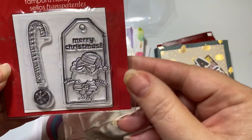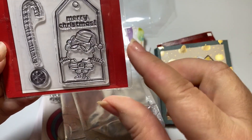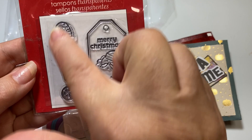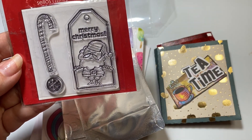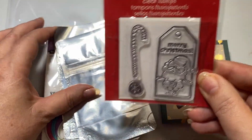It has a sweet Christmas stamp. It's a Merry Christmas tag with a Santa and a candy cane and a snowflake. Those are so adorable. I cannot wait to use those.